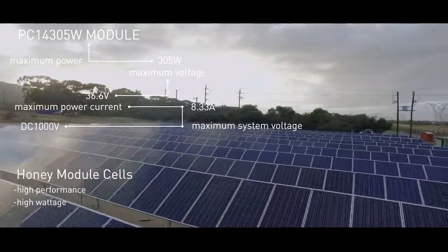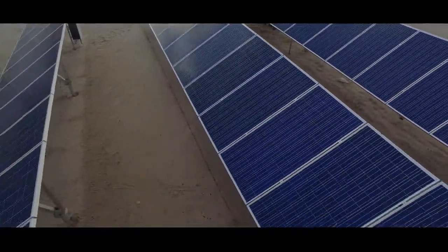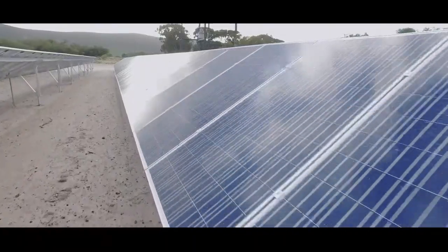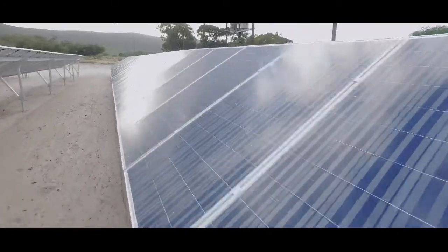The cells that we use are the honey module cells, so very high performance, very high wattage. And I think it's very important that we start to see projects that can not only generate power for the customers but also have cost saving solutions as well.